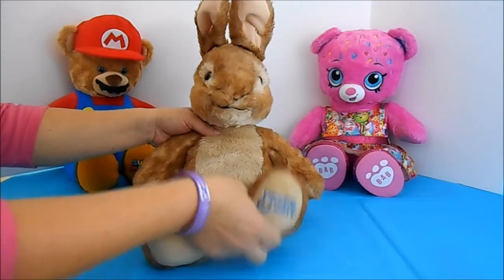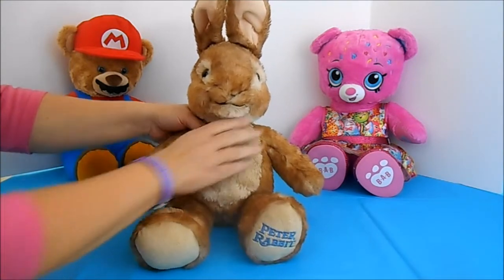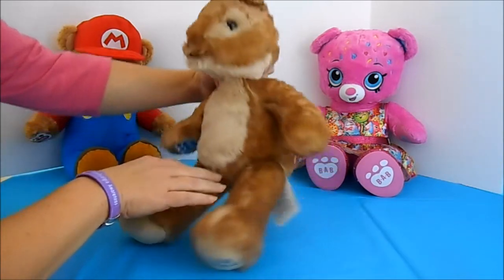Today I have with me Peter Rabbit from the movie Peter Rabbit. He comes to us from Build-A-Bear. Isn't he adorable?